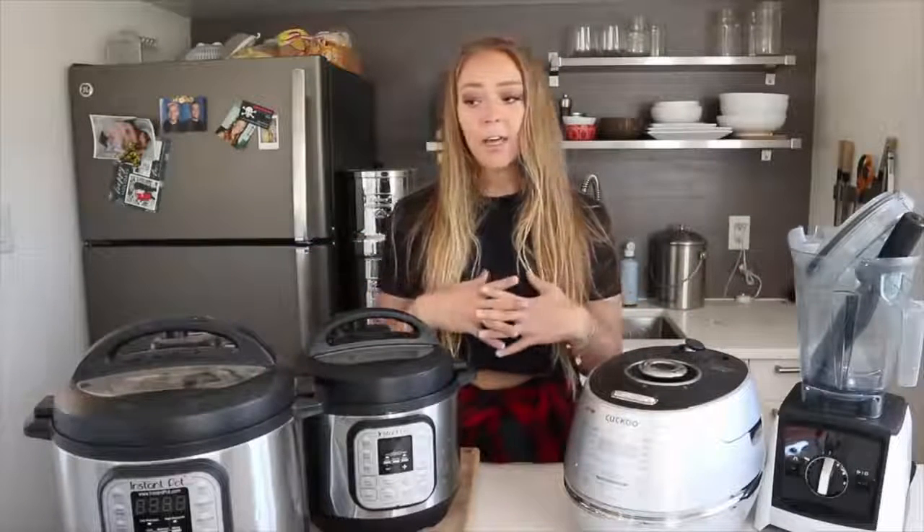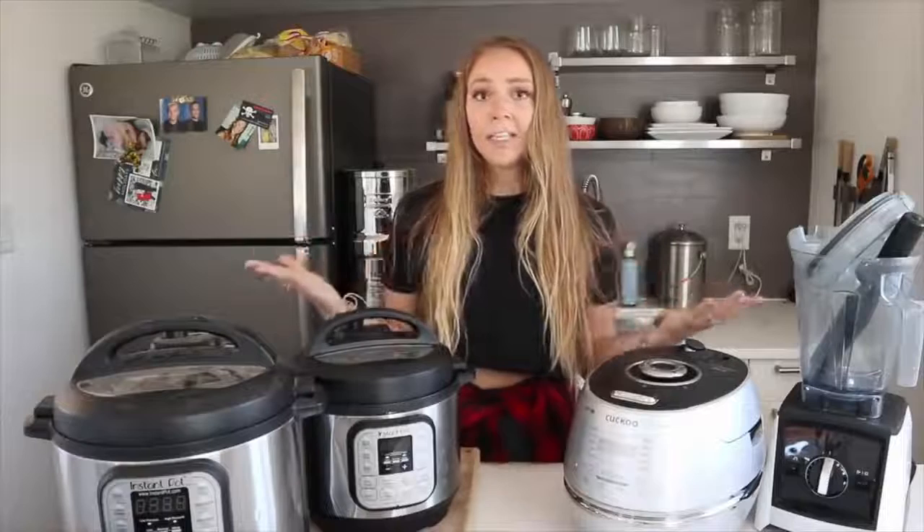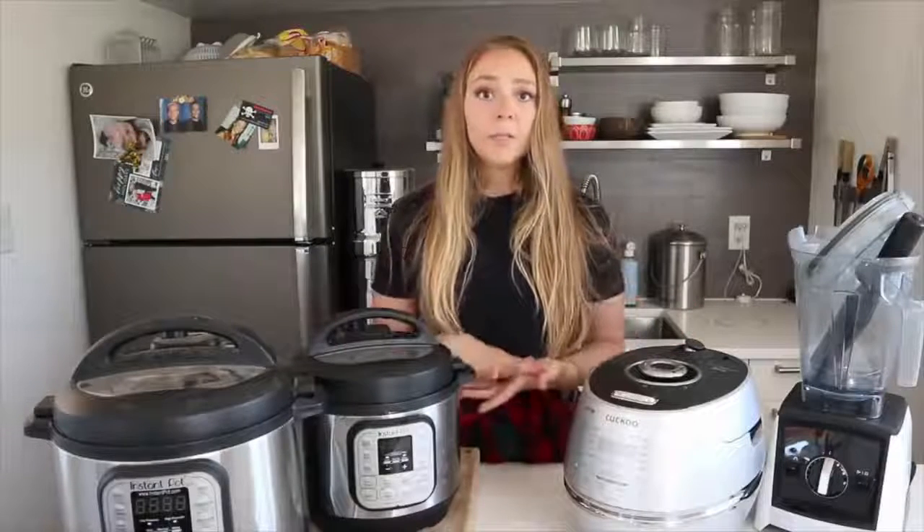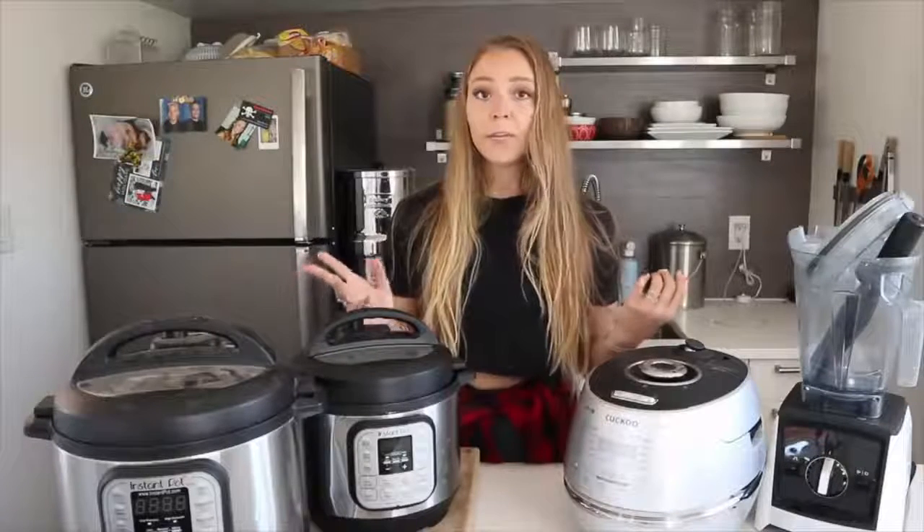With that being said, I have a lot of appliances that are really helpful, especially eating a plant-based diet. Me and my husband are vegan — I've been vegan for six years, he's been vegan a little over eight years. We cook totally oil-free, so I'll talk about how some of these appliances really benefit you when you're trying to cook oil-free.